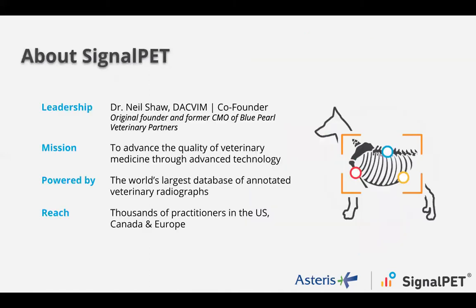For all of you who are on with us today and have been receiving our emails — sorry for bombarding you — you obviously know a lot about Keystone PACS and are happy clients with what they're offering. What you're probably wanting to learn more about by joining today is SignalPet. Our company was founded by Dr. Neil Shaw, the original founder and former chief medical officer of Blue Pearl Veterinary Partners — an incredible specialty group. Our goal is to bring advanced technologies to the veterinary industry by creating the largest database of annotated vet radiographs in the world. We're excited to be working alongside Keystone, with our SignalPet product already in hundreds of hospitals with thousands of veterinarians utilizing it.